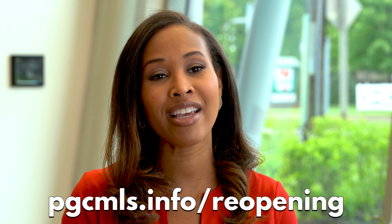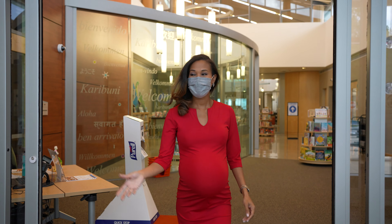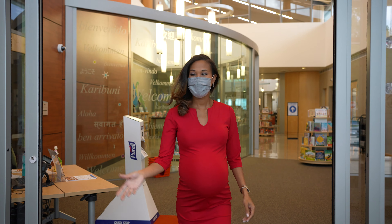Thank you all for joining me in this short look into the library's phase two of reopening. They've made sure that everything is safe and efficient for you. But remember, your visit starts at PGCmls.info/reopening, where you can book those appointments before your next visit. Can't wait to see you here.